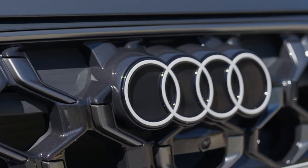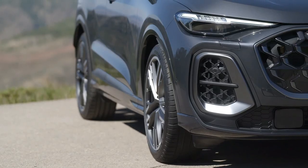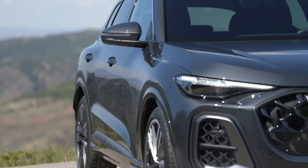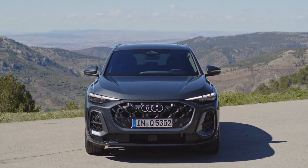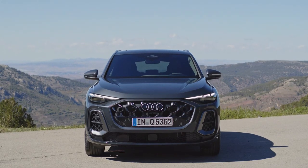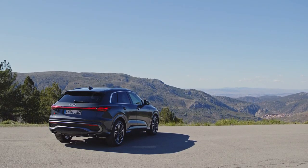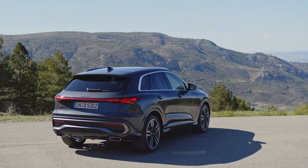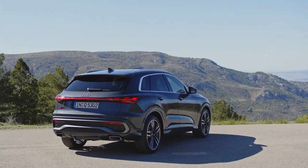However, we expect a plug-in hybrid version to come later. From the familiar looks of the redesigned Q5 and SQ5, it's clear that Audi didn't want to mess with the success of its popular SUV. It's still powered by gas-fed engines, not batteries and electric motors. On sale next spring or early summer as 2025 models, the new Q5 and SQ5 are built off Audi's premium platform combustion PPC architecture, expected to be the brand's last new gas platform.